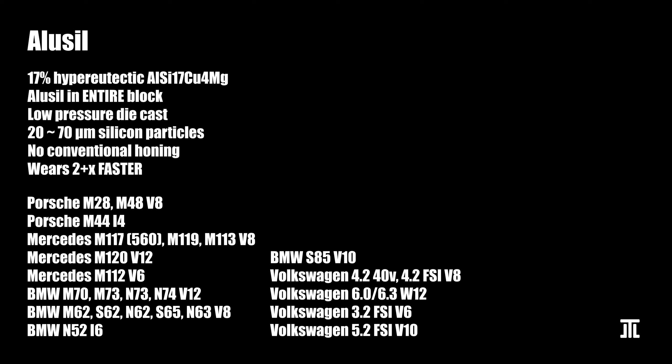Unfortunately, Alusil is not durable — it wears twice as fast as cast iron. The main reason is that the silicon particles actually fall off over time. It is the main culprit for premature engine wear in German cars, with oil consumption being an early sign. Also unfortunate is the fact that Alusil blocks cannot be restored. There are only two repair options: to sleeve it, or to coat it with Nikasil. Since almost nobody coats Nikasil, the only realistic choice is to add steel liners — a very expensive and difficult repair.